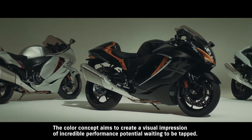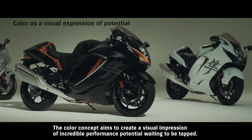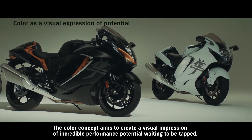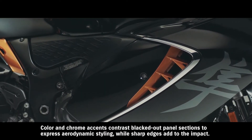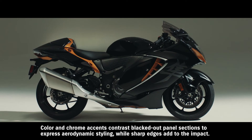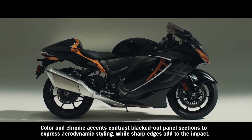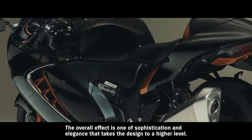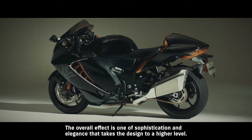The color concept aims to create a visual impression of incredible performance potential, waiting to be tapped. Color and chrome accents contrast blacked-out panel sections to express aerodynamic styling, while sharp edges add to the impact. The overall effect is one of sophistication and elegance that takes the design to a higher level.